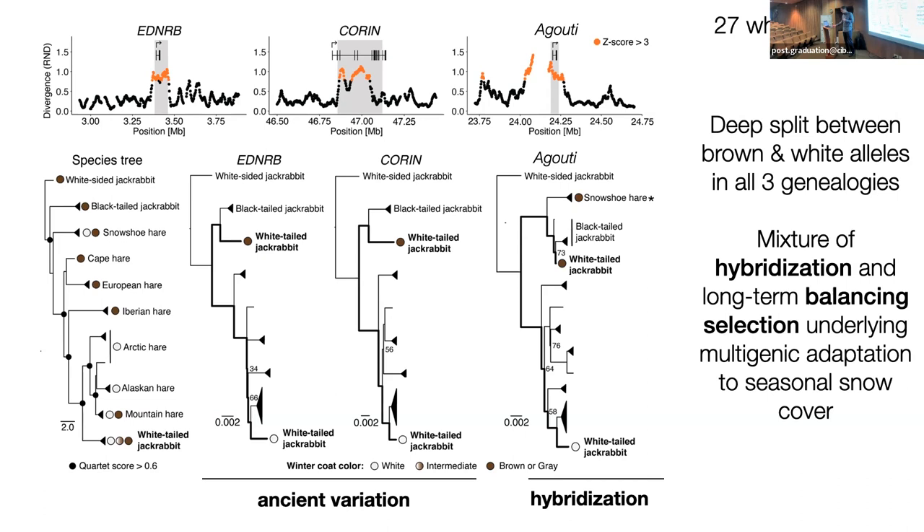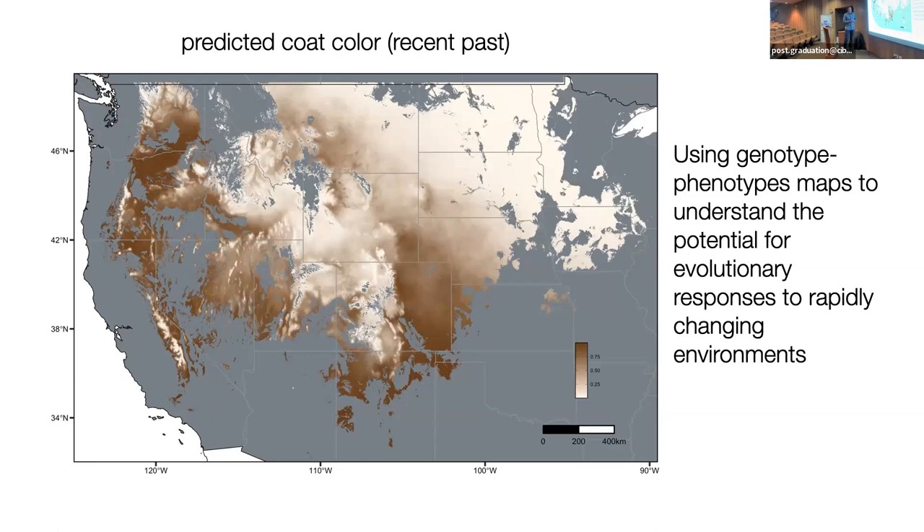This evolutionary pattern tells us that this variation has likely been incredibly important to the fitness of this species for a long time and is likely maintained by spatially varying selection of snow cover. Using this information, we want to challenge ourselves to think about how this trait may evolve across this complicated landscape as snow cover changes. Here's our prediction of phenotype in the recent past — we want to use this phenotype map to understand the potential for evolutionary response to rapidly changing environments.